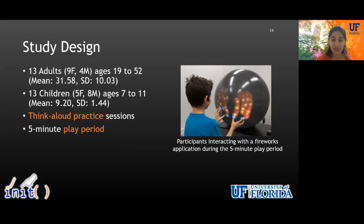Our findings confirm that there are differences in how children and adults conceptualize their interaction with these two form factors, and that the physical form factor of the spherical display tended to strongly influence the way users conceptualized interacting with it. Before discussing our findings, I'll give a brief description of our study design and participants. We conducted a gesture elicitation study with 13 children aged 7 to 11 and 13 adults. After the consent process, participants did a think-aloud practice with the experimenter to elicit high-quality think-aloud data, and were asked to interact with a fireworks application on the sphere for five minutes to overcome the novelty effect.